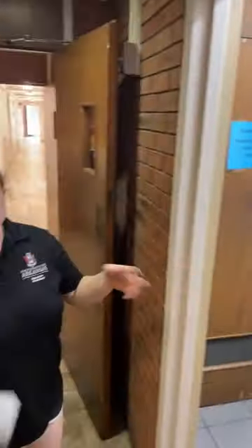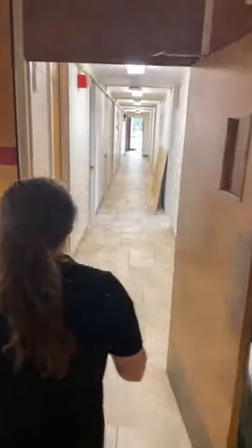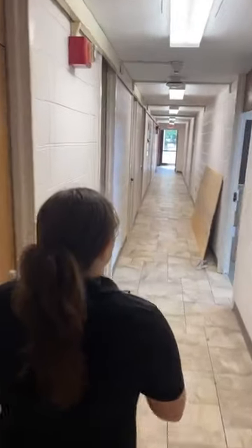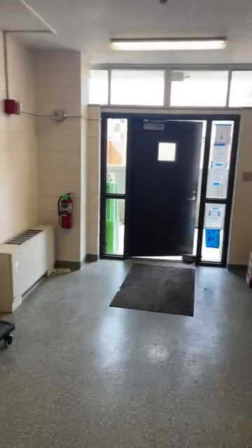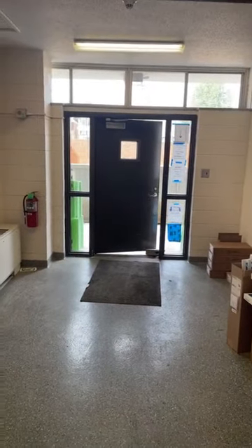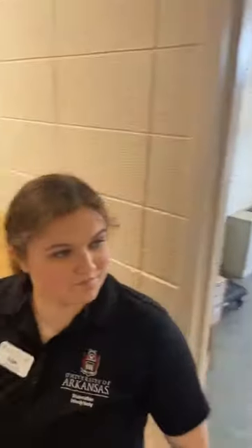This is the community co-ed restroom. Since this is an all-girls dorm, if you have someone who is male coming over, they would have to use this restroom on the first floor. If you continue this way, the first room on your right is going to be the trash room. For trash in Reed, you do have to go outside this door and take it to the dumpster that's just right outside.